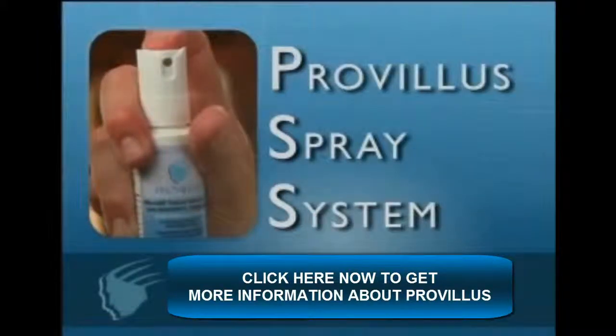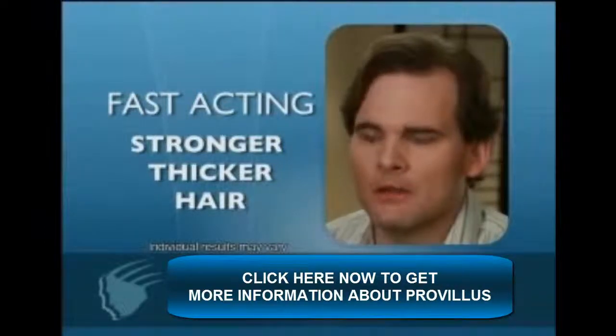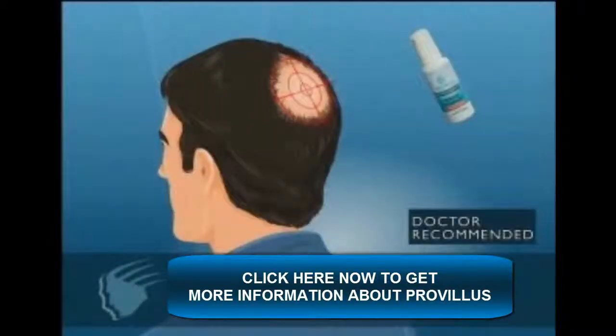Just target your problem area and spray. After about a month of using Provillus, the first thing I noticed was less hair coming out of my hands in the shower. Within six months my scalp started looking thicker. For each individual, hair loss is very specific.